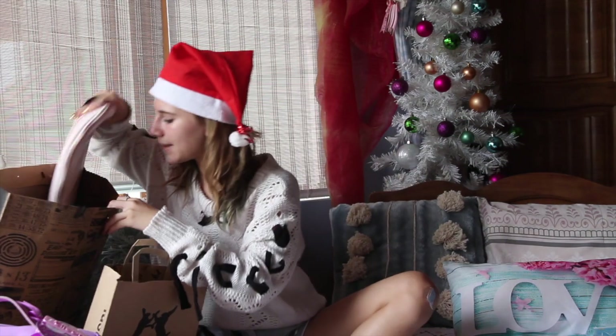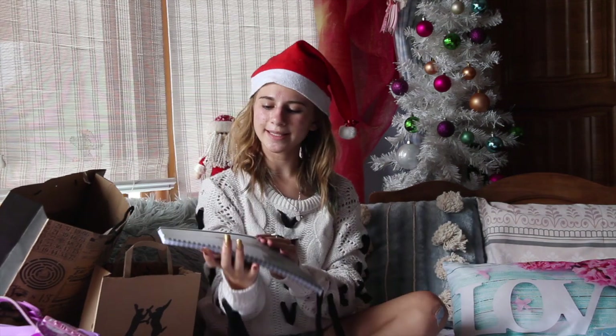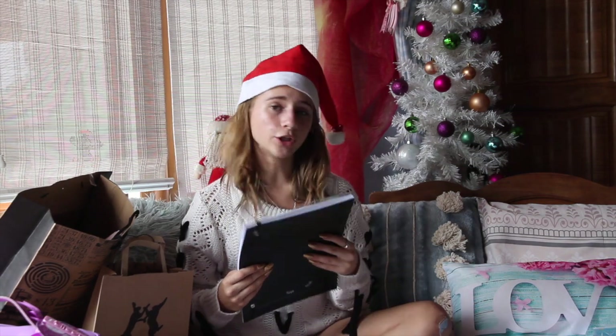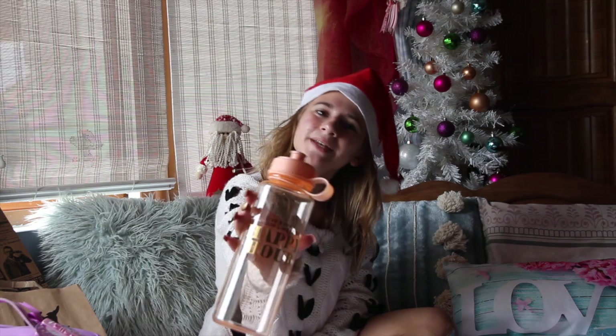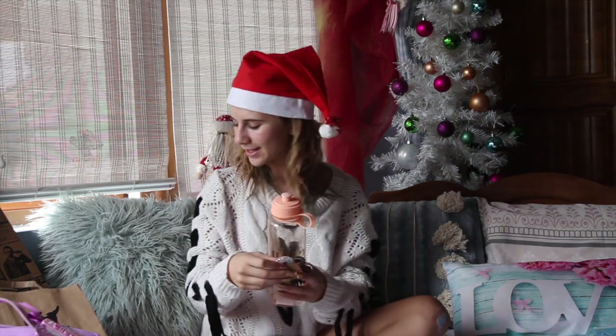And then the next thing I got is this really cute notebook — it says 'Take Me to New York City.' I think it's really cute. You can make some notes or use it as a school book. I also got a really cute water bottle from my friend, and some hair ties, which I think is super.